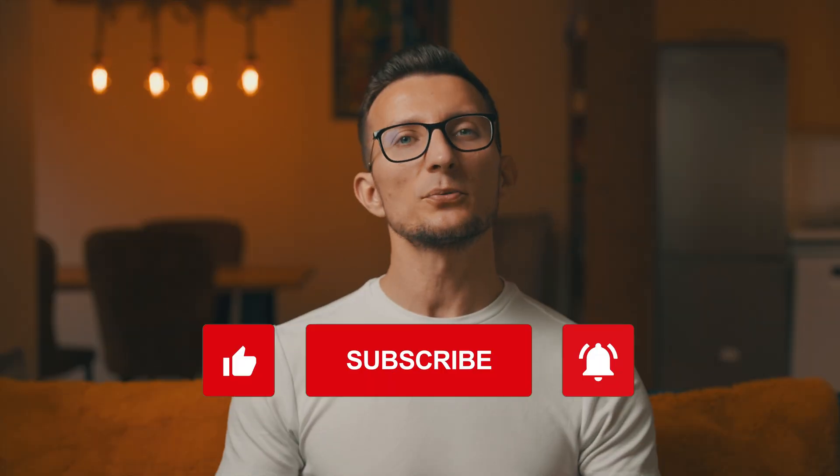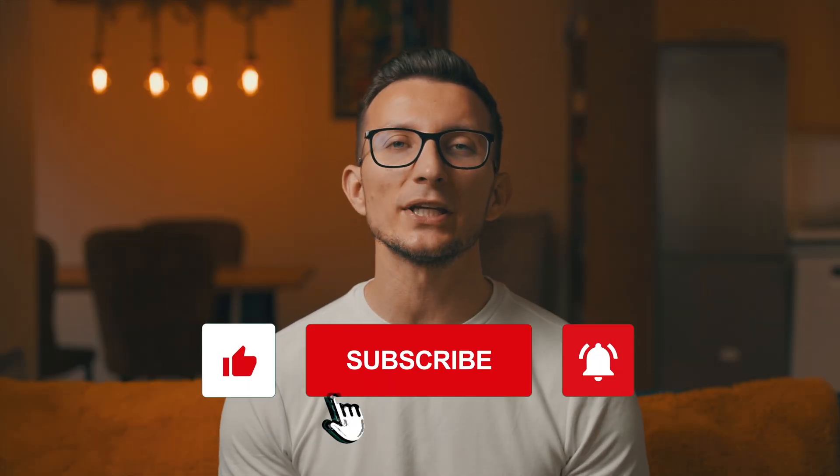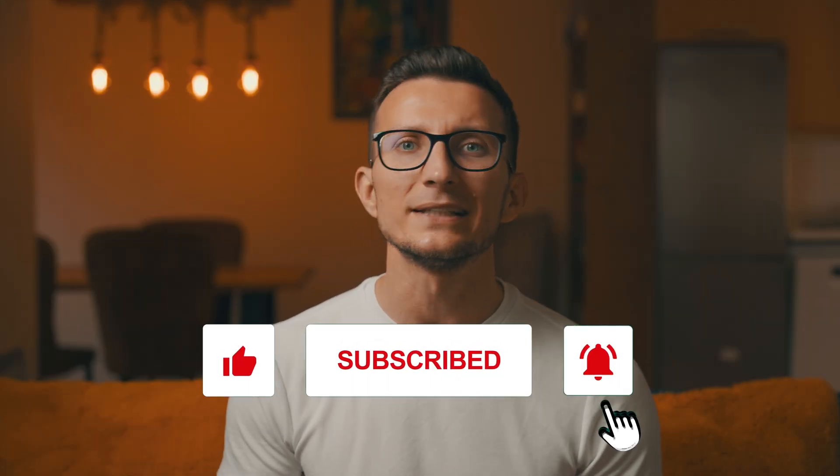Overall, I much preferred my Android phone experience. Short and sweet for today, folks. Thanks for watching and happy reading — or should I say, happy listening?